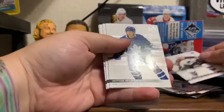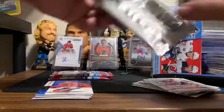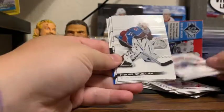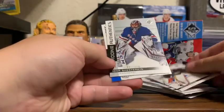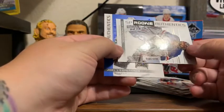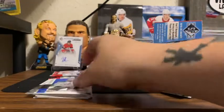Nathan McKinnon, Mitch Marner, Bo Horvat, Jacob Slavin, and a Kirby Dach SP Authentic Rookie. Yes Berry Kotkin Yemi, Philip Grubauer, John Gibson — this is a numbered card, SP Igor Shesturkin 507 out of 1,199, great rookie to get — and a Joel L'Esperance Rookie Authentic.